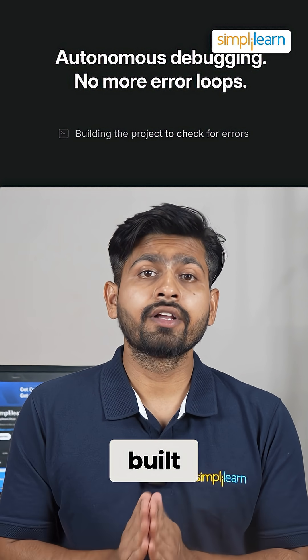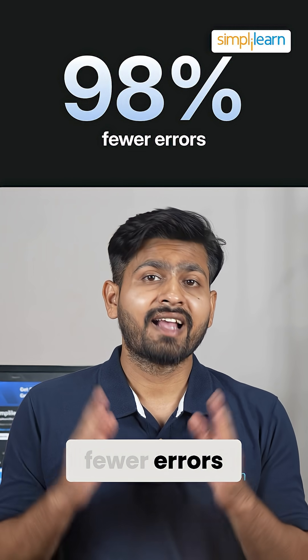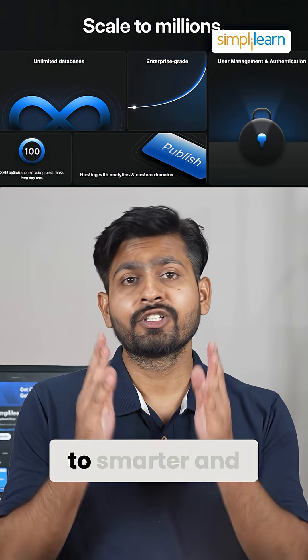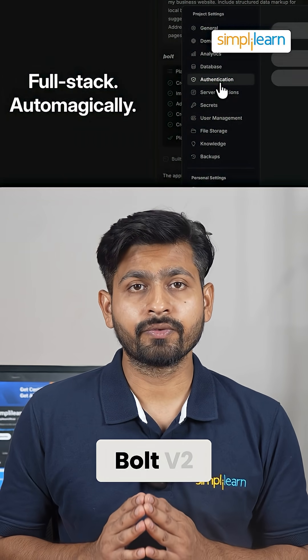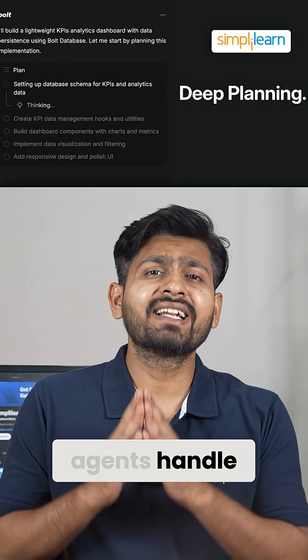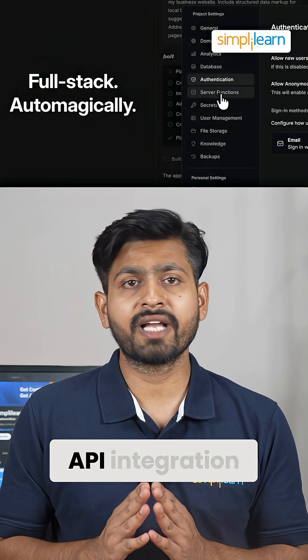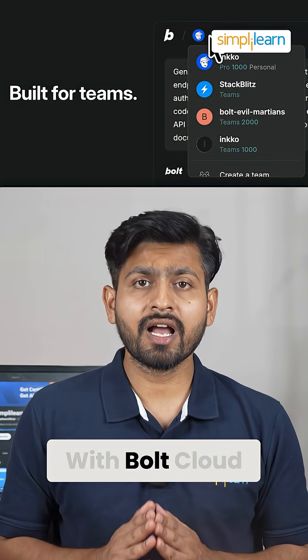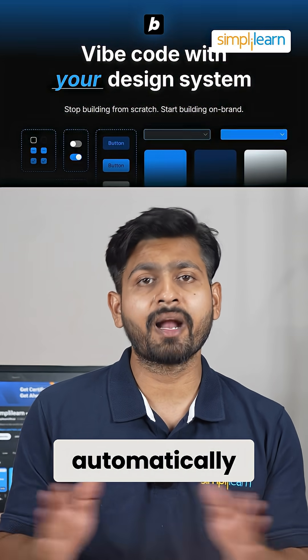Apps built using Bolt V2 experience 98% fewer errors, thanks to smarter self-testing code functionality available in Bolt V2. The built-in agents handle everything from planning to backend management and external API integration. With Bolt Cloud, you get enterprise-grade services like hosting, databases, and payments automatically.